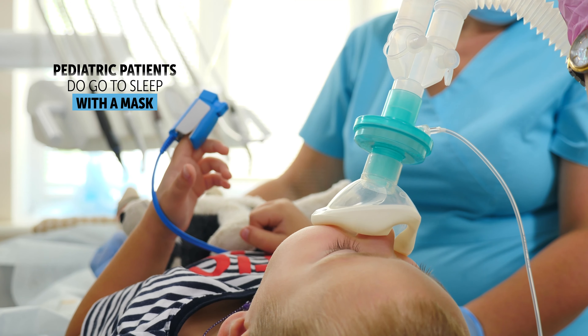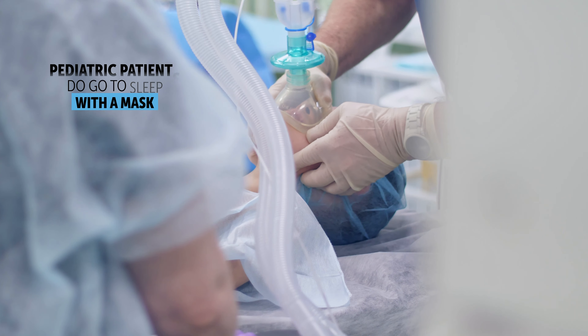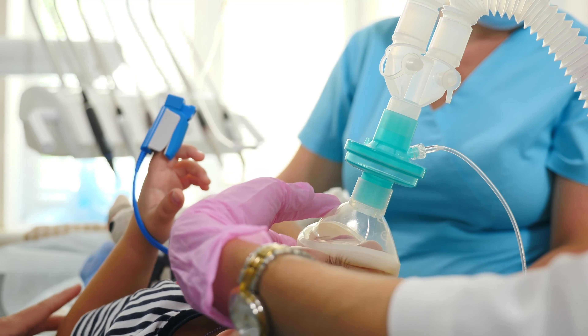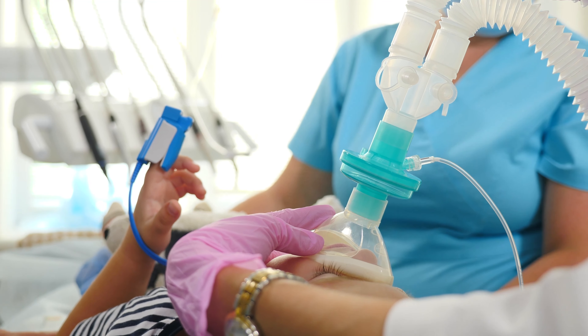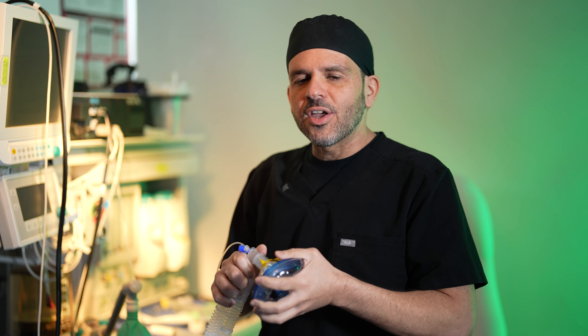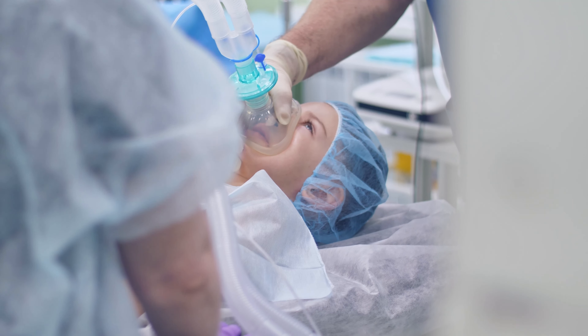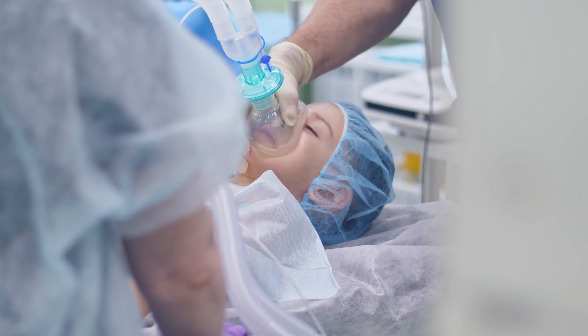On pediatric patients — four, five, six year old patients — they do go to sleep with a mask induction because they are very hesitant to get an IV placed and they usually will not allow you unless you do it forcefully, which is quite traumatic for a pediatric patient. There's a special bubble gum smell that we place inside their mask so they can smell that instead of the anesthesia gases, and they slowly go to sleep.